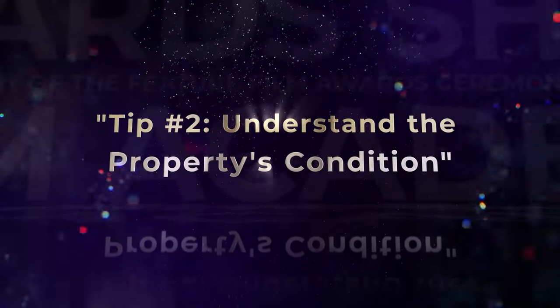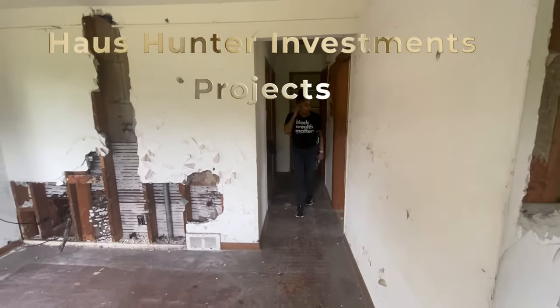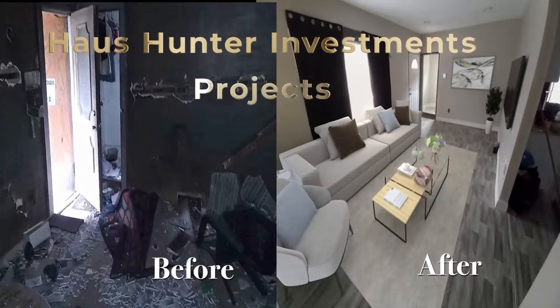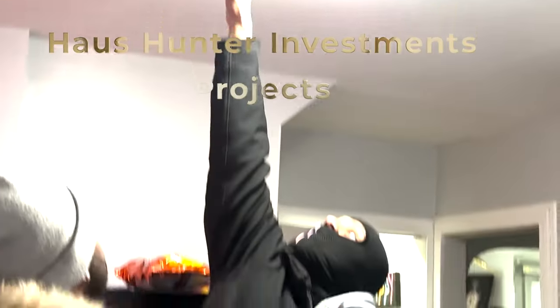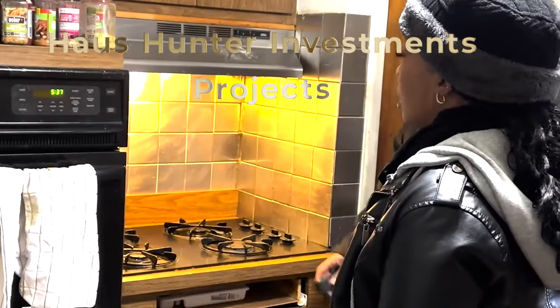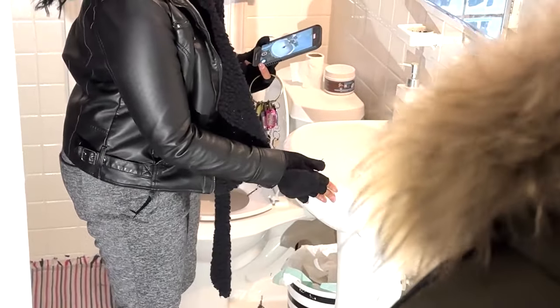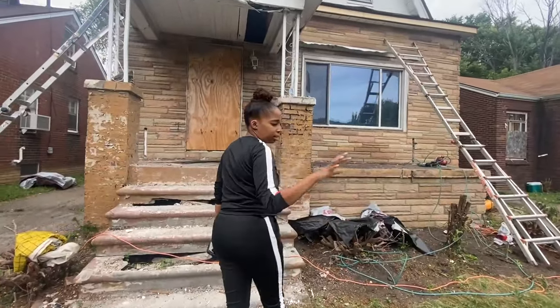Tip number two: understand the property's condition. Don't judge a book by its cover — but also do judge a book by its cover, because you just never know. These properties can vary widely in condition; some might be in decent shape while others may require significant renovation. Make sure you get a professional inspection to uncover any hidden issues, because there will be several. Without a trained eye you may miss things in photos like bad foundation, multiple holes in the roof, overgrown trees, and more.